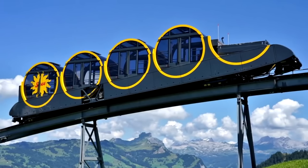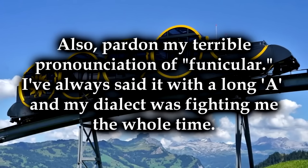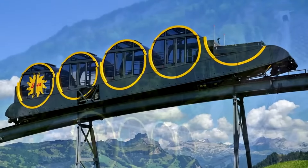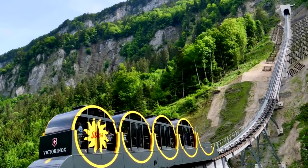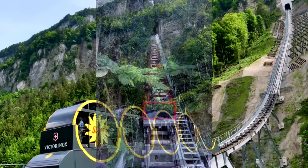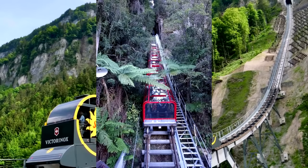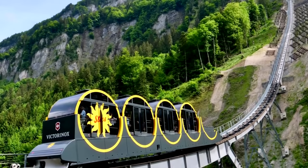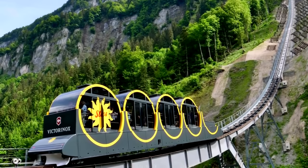The StuSpa is a funicular railway, which is a railway system that operates off a system of cables and is pretty much always used to navigate steep slopes. The line is actually a total of 1.7 kilometers or 1.1 miles, which is pretty long by funicular standards. This thing goes up a very steep slope — the maximum gradient is 110%, or 47.7 degrees — and it's the steepest funicular railway in Switzerland, and Europe. Some people consider it the steepest in the world, but technically the Katoomba Scenic Railway in Australia is steeper with a maximum gradient of 122%, but it uses a winch system and so technically would be an incline lift and not a funicular railway, which would mean the StuSpa is the steepest funicular. Technically. Argue about that in the comments.